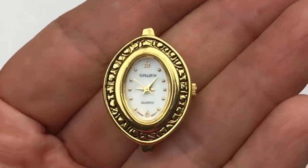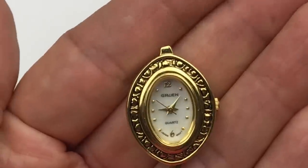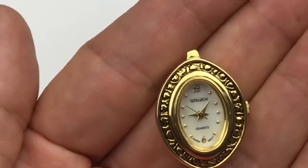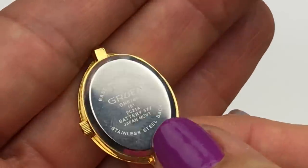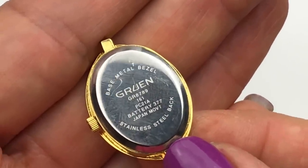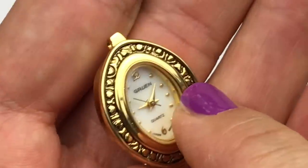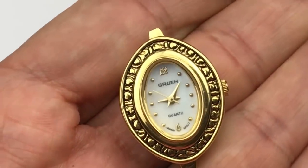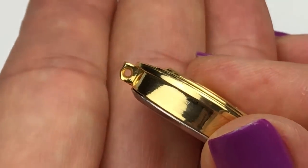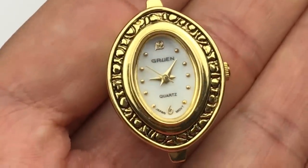It looks like I just have the head of the watch here. It has a beautiful mother-of-pearl face with gold markers and hands. It is a Gruen, which is a well-known brand. I will look into this particular one if I can find a model number — on the back I'm seeing GR 8789. It even gives you the battery, which is number 377. This is probably valuable. I'll look into it — it takes a certain type of band to fit the rings on each end.